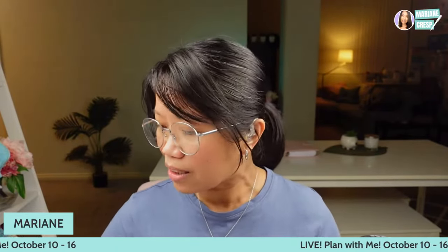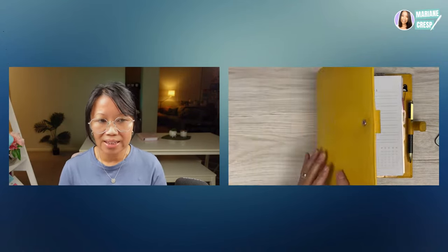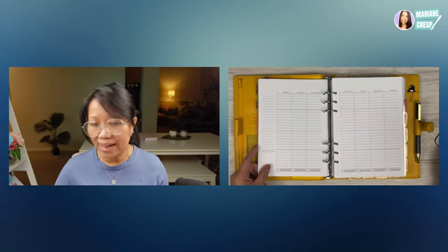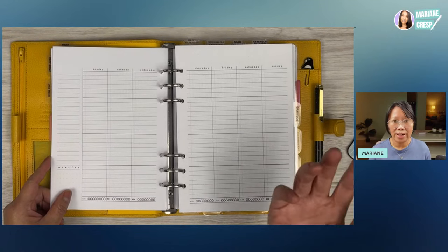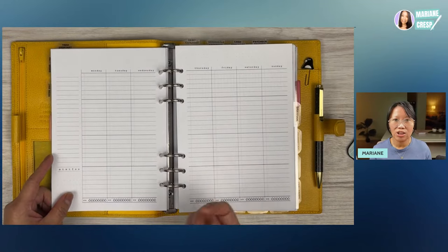Let me get rid of some distractions. I'm going to share my desk and show you what I'm planning in today. I'm in my A5 Filofax Finsbury Planner in the colour Mustard, and I will be planning in my Wellbeing Planner Insert as well as my weekly two-page spread. You don't have to have these planner inserts to follow along — you can use whatever planner you have, a bullet journal, disc-bound planner, or any other type.